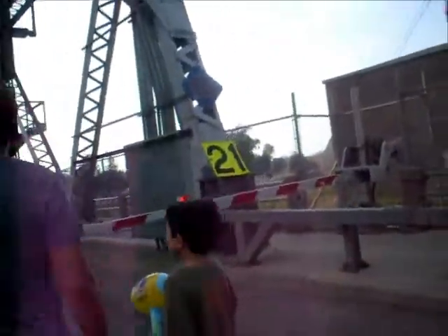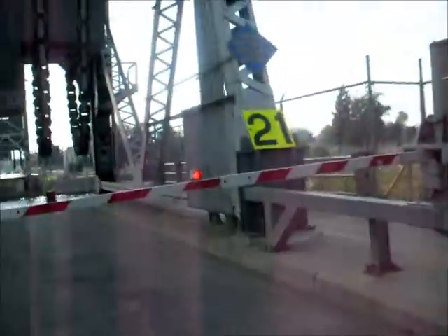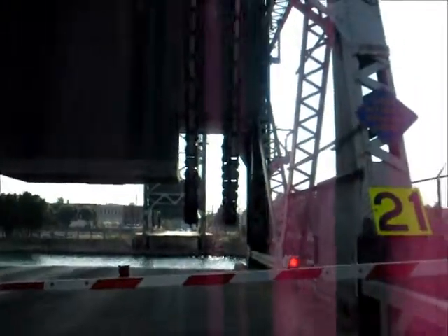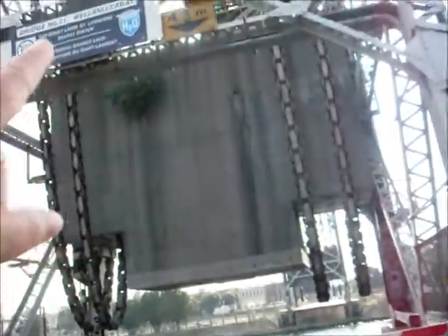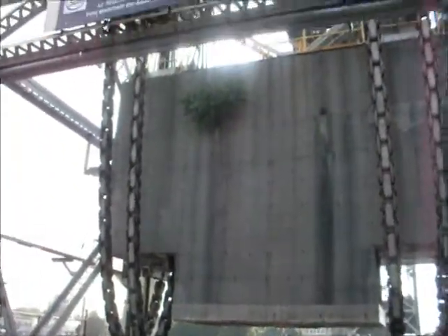That's weird, eh? How the road comes down. See that? The road's hanging there on the... Pretty big heavy chains, eh? There's a plant growing in it — yeah, in the road. There's a plant growing on it. That's funny.